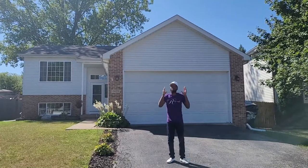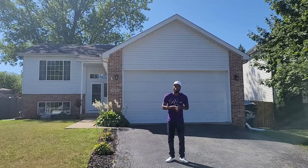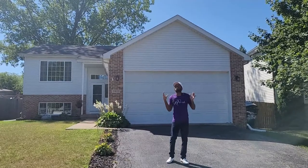Today we're in Zion, Illinois. We have this beautiful freshener model — four bedroom, two bathroom for $240,000.